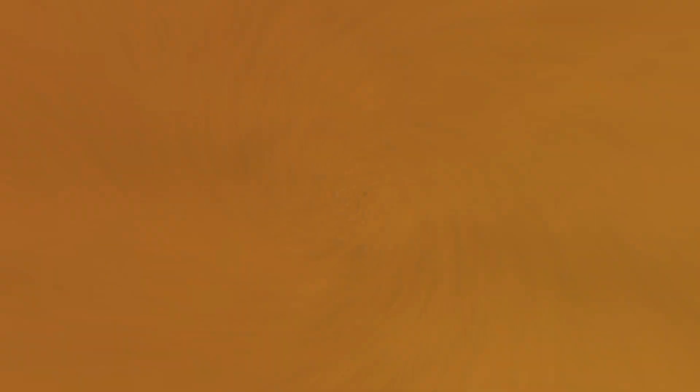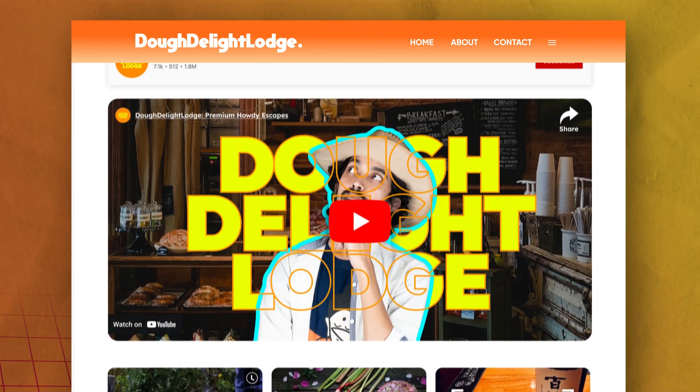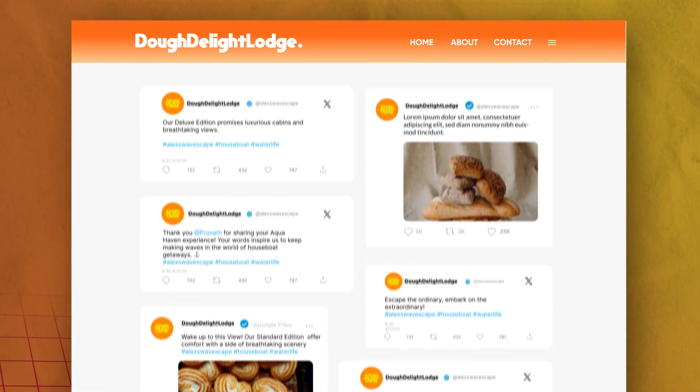That's not all. Alex seamlessly integrates his Facebook, Instagram, YouTube, and Twitter feeds into his website.